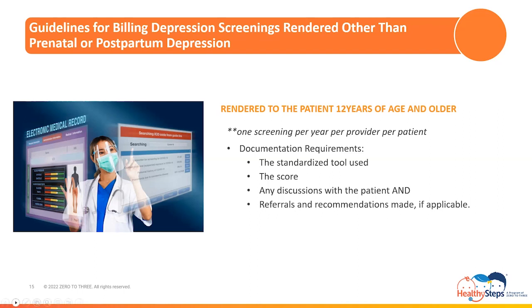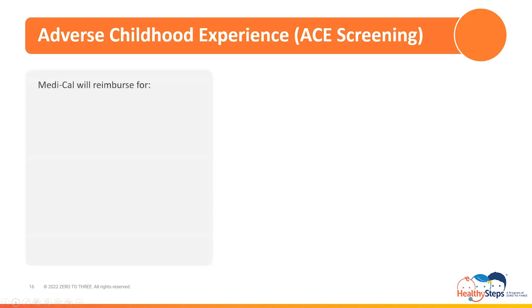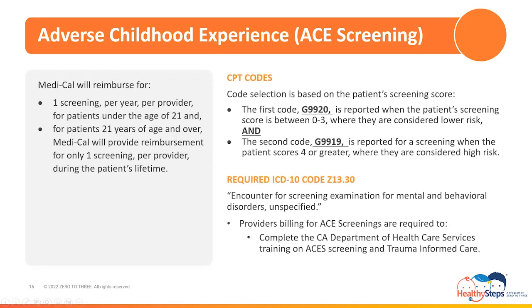The final screening for review today is the screening for adverse childhood experiences, commonly known as the ACEs screening. Because adverse childhood experiences are linked to adverse child and adult health outcomes, the ACEs screening plays an important role to the Healthy Steps specialist, as identifying traumatic childhood events to offer supportive measures to minimize negative effects is integral. There are two codes used to report an ACEs screening where the Pediatric ACEs and Related Life Event Screener, known as the PEARLS, is utilized. Code selection is based on the patient's screening score: G9920 is reported when the patient's score is between 0 and 3, where they are considered to be at low risk. And G9919 is reported when the patient scores 4 or greater, where they are considered high risk.